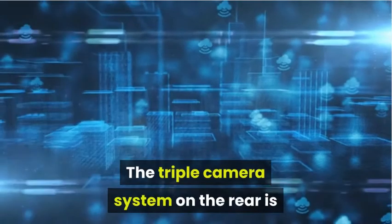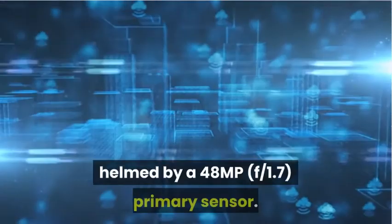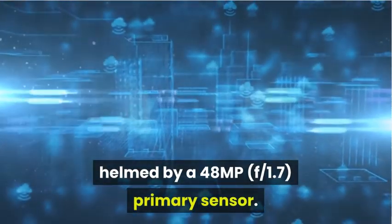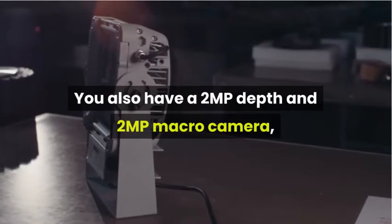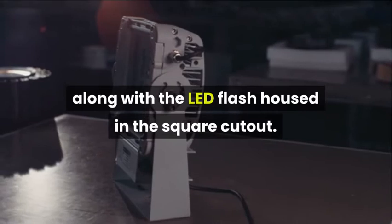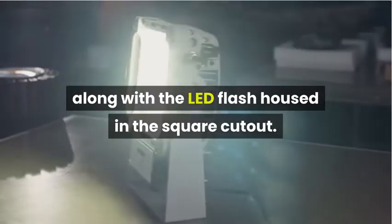The device also supports 20W Turbo Power charging, which is great. The triple camera system on the rear is helmed by a 48MP f/1.7 primary sensor. You also have a 2MP depth and 2MP macro camera, along with an LED flash, all housed in the square cutout.